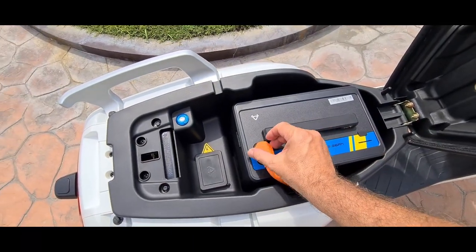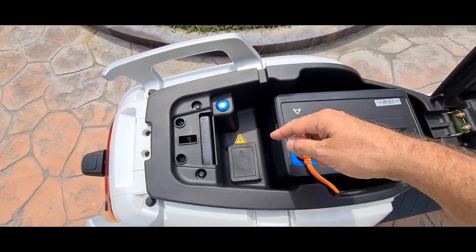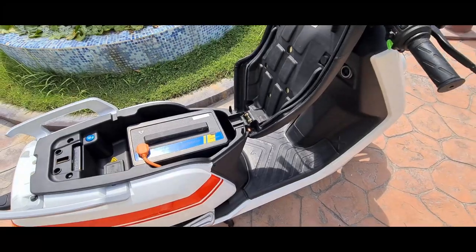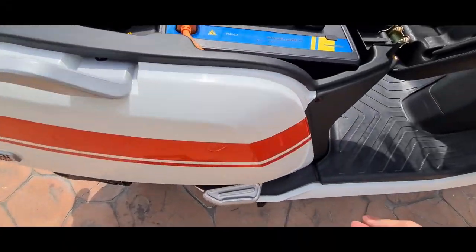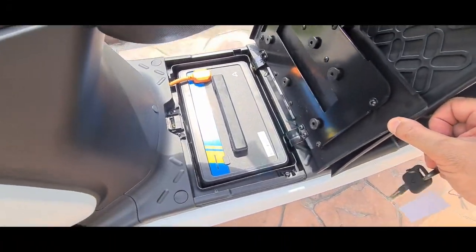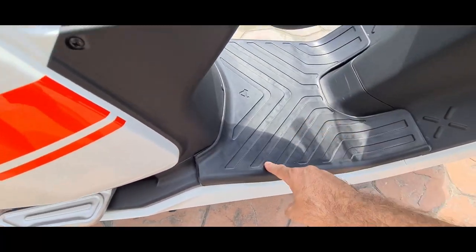If you want to take it out, you undo this plug and walk away. If you want to charge in the bike, you remove this plug and plug the charger in. To get at the front battery, you put the key in here, turn, unlatch, and lift up — and that battery is the same. You unplug it and take it out if you need to. Snaps back in place.